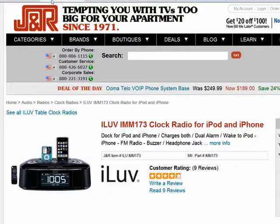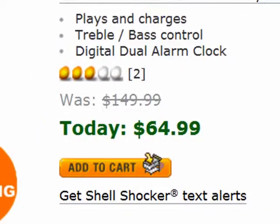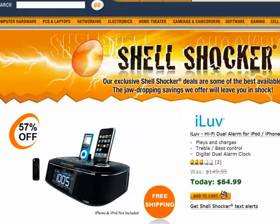Instead, Newegg.com has that shell shocker deal — the iLove IMM173 dual clock radio. For those who have two or more different iPods or iPhones, it charges them up at the same time while supplies last. So take a look at those shell shocker deals whenever you're at Newegg.com.